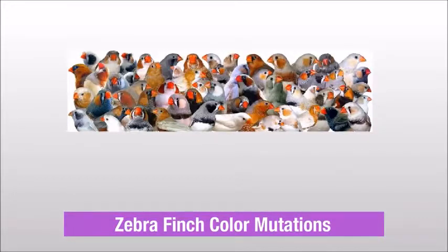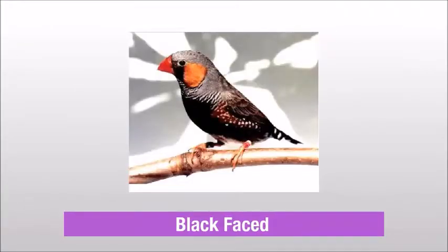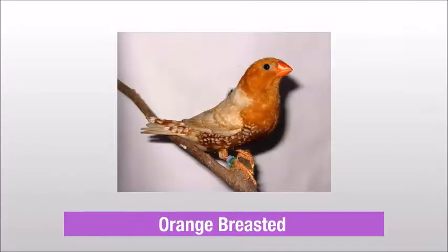Zebra finch color mutations: Black-breasted, Black-faced, Orange-breasted.